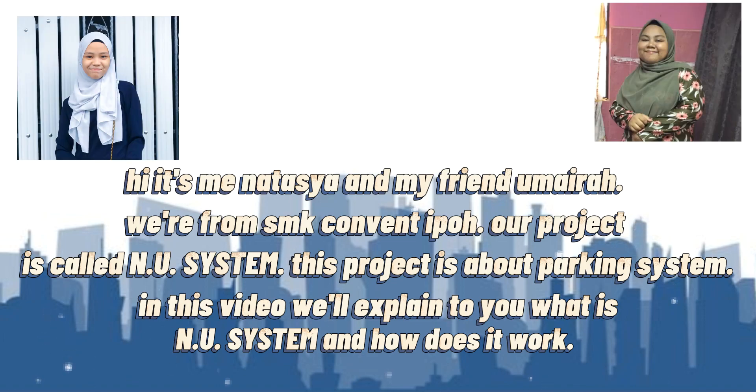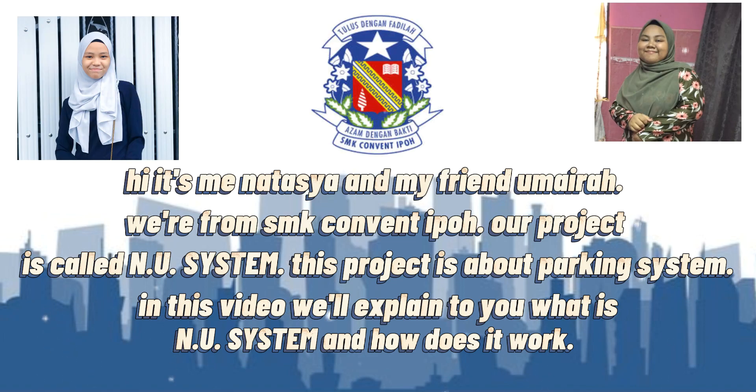Hi, it's me Natasha and my friend Myra. We are from S&T Company Port. Our project is called NU System. This project is about a parking system. In this video, we will explain to you what is NU System and how does it work.